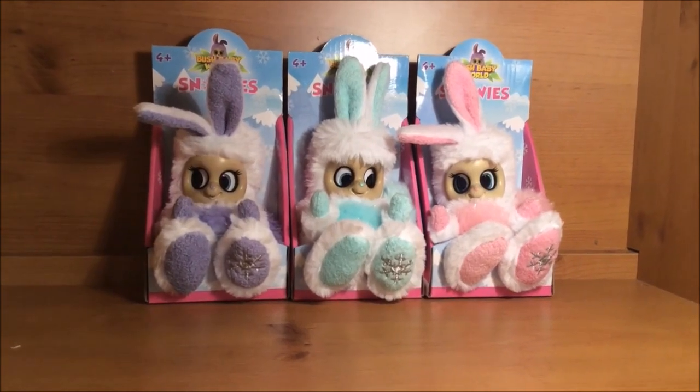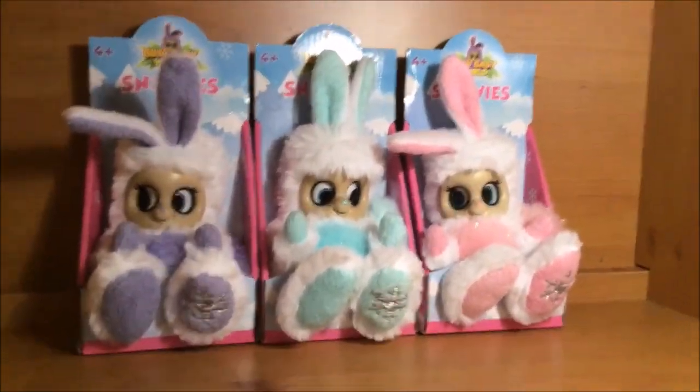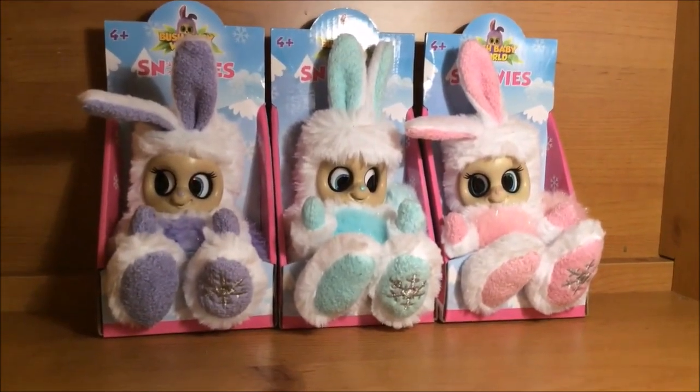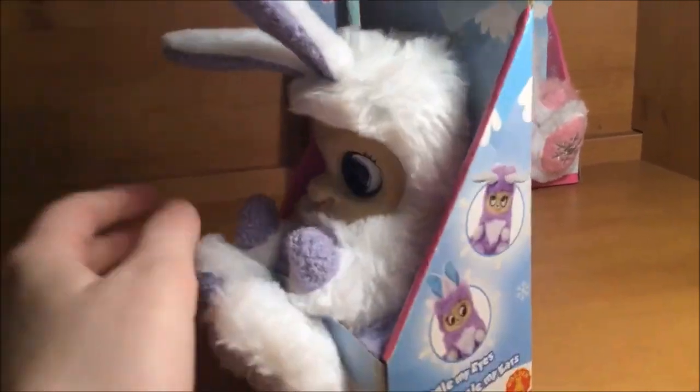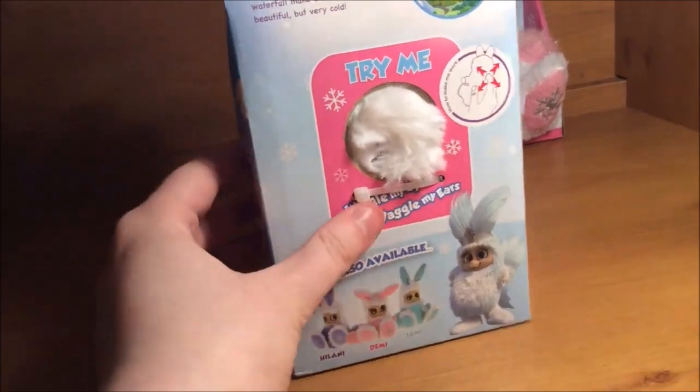Right now it is day two and this time I will be reviewing these three Bush Baby World Snowys. If you have seen my previous Bush Baby World reviews, you'll know what to expect. But this time these Bush Babies come from the Snowflake Ridge.